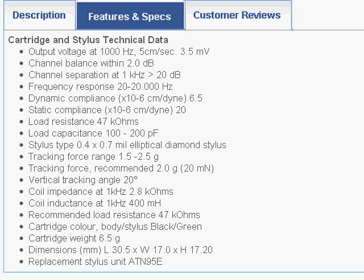One of the specifications that really makes me happy is the tracking force. It's recommended at 2.0 grams, and the range is very narrow — 1.5 to 2.5 — which means this cartridge is specifically designed to track at 2.0. Many years ago I had a Pickering cartridge, which I dearly loved, but Pickering is out of business and I cannot find that cartridge again. One of the things I recall about it was that it tracked at 2.0 grams.